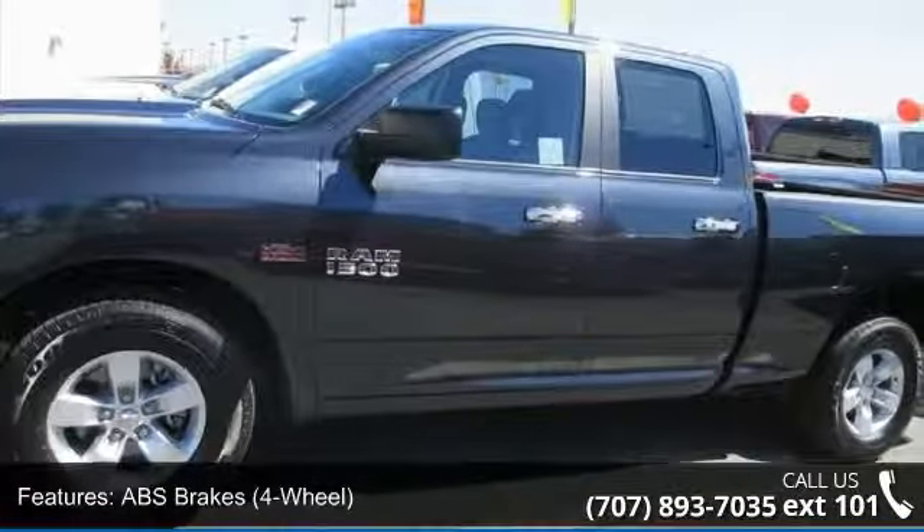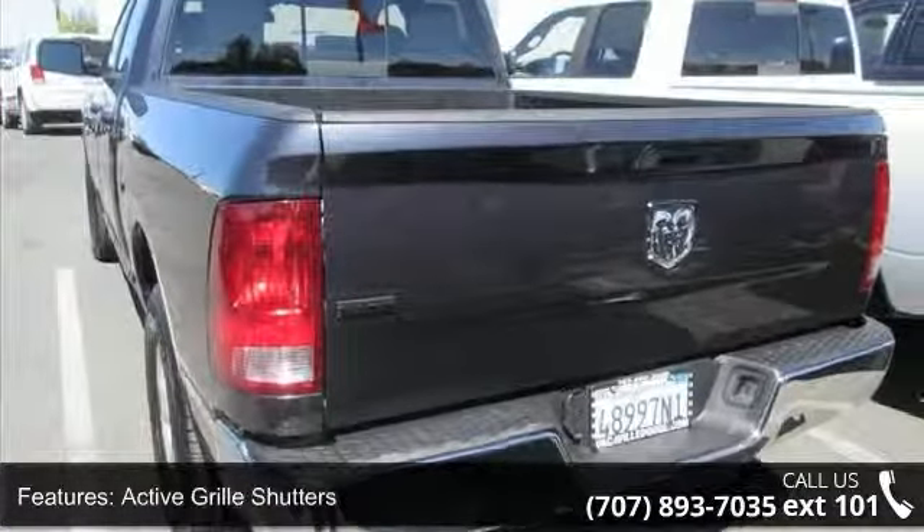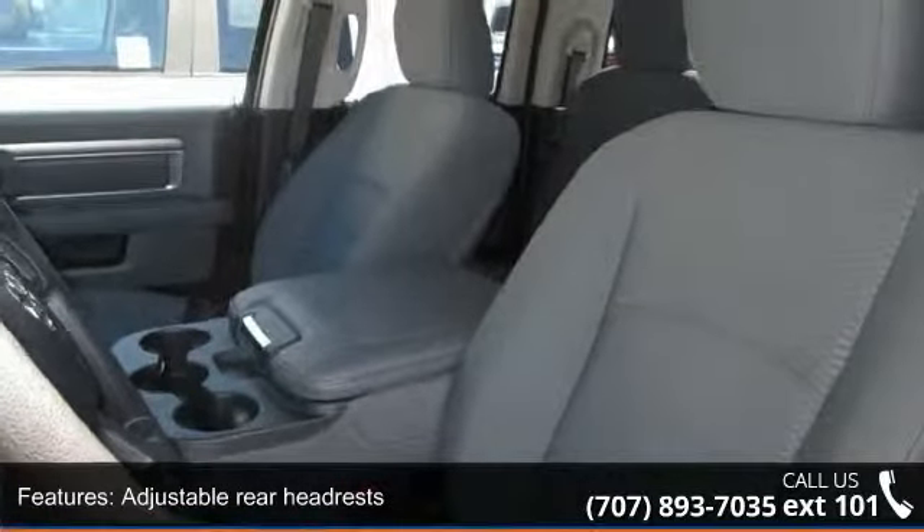Airbags include front dual airbags, front side airbags, front and rear side curtain airbags, and passenger occupant sensing deactivation.